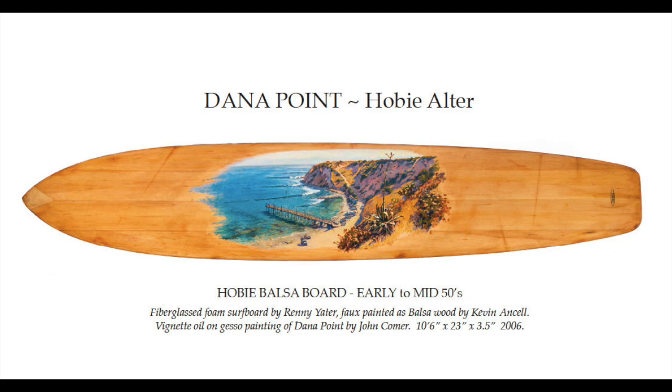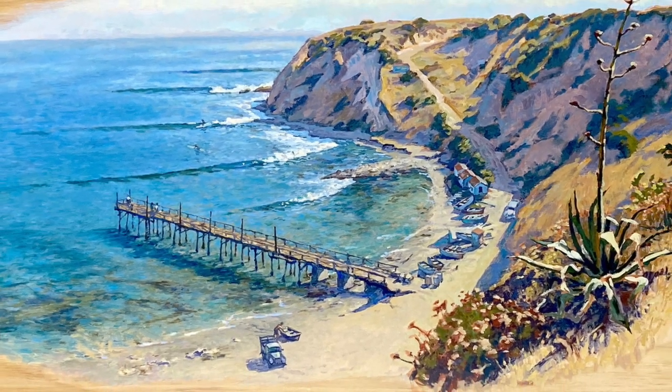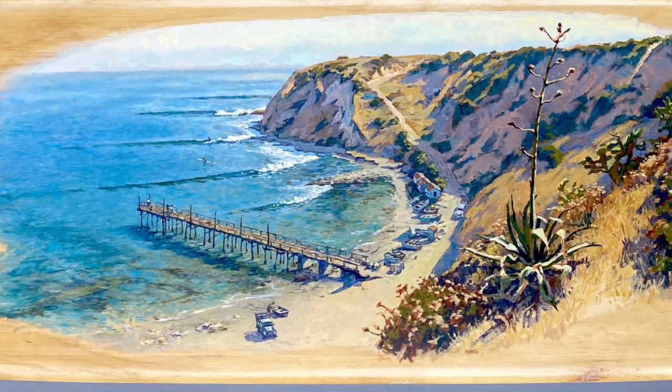The Dana Point Hobie Altar Balsa, early to mid-1950s. Fiberglassed foam surfboard, handshaped by Rennie Yader. Faux painted as balsa wood by Kevin Ansell. Vignette oil on gesso painting of Dana Point by John Comer. 10 foot 6 inches by 23 by 3 and a half inches. This board built in 2006.